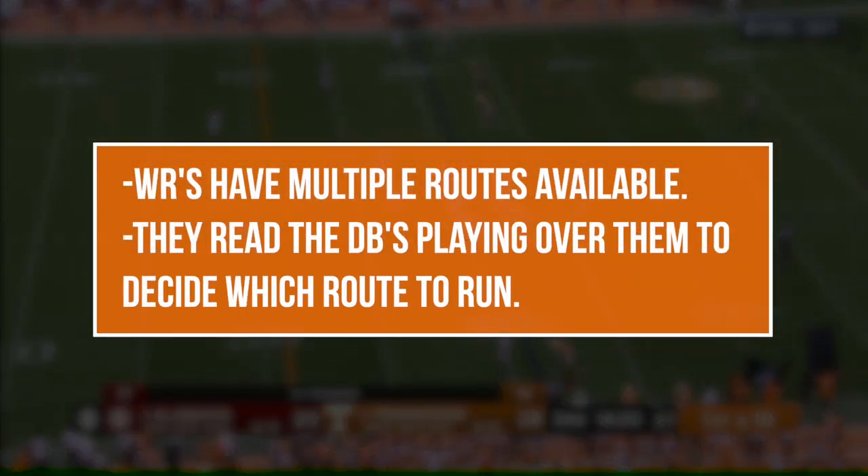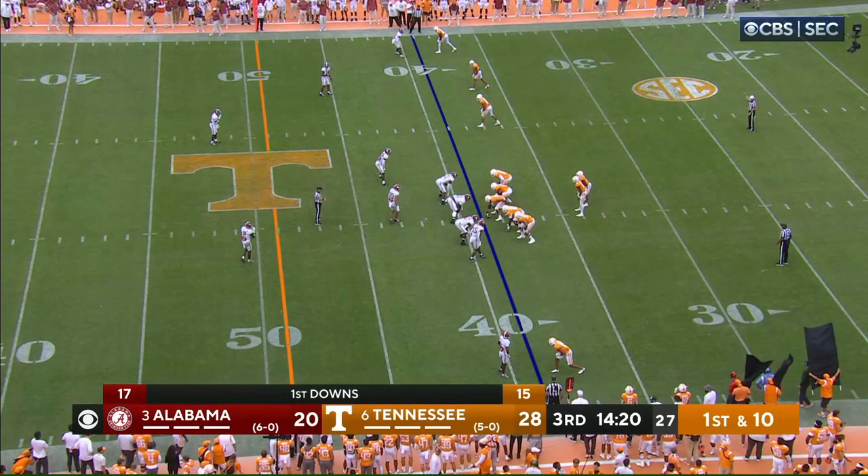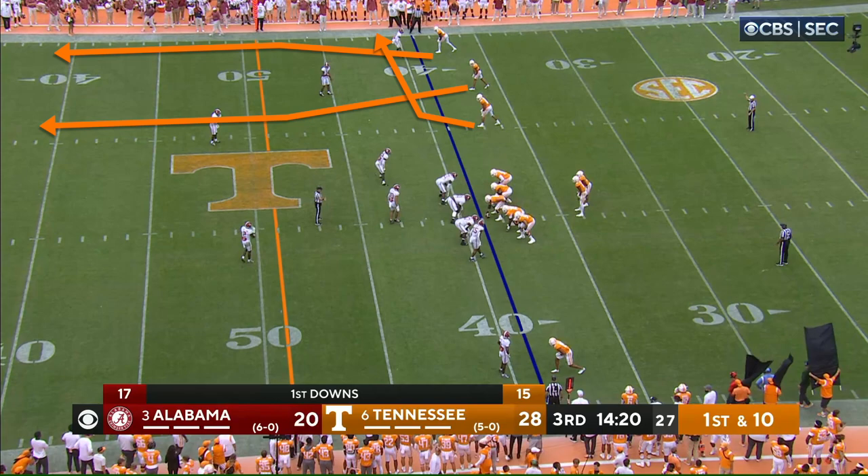The key feature of any run-and-shoot style passing game is that, on any given play, receivers aren't necessarily locked into running specific routes. Instead, at least some of them are going to read the defensive backs that are playing over them, and they're going to have several routes to choose from based on what those defenders do. To see how this works, let's look at two examples of the same passing concept, which seems to be Tennessee's take on the old run-and-shoot go concept, with some tweaks that you wouldn't necessarily see in the classic version of go.